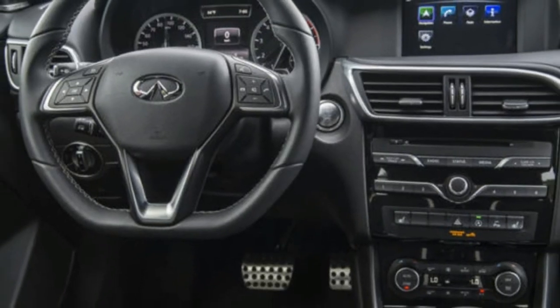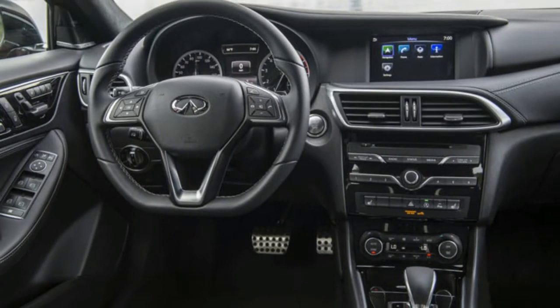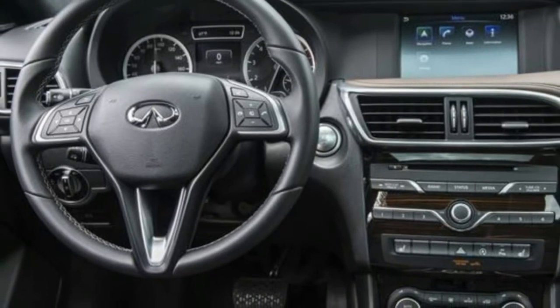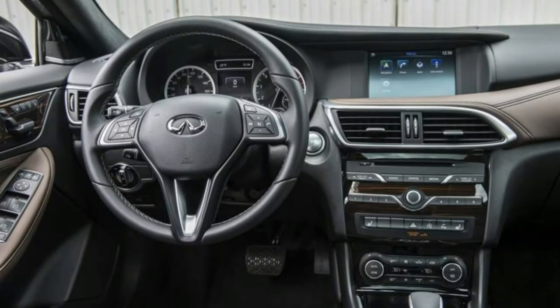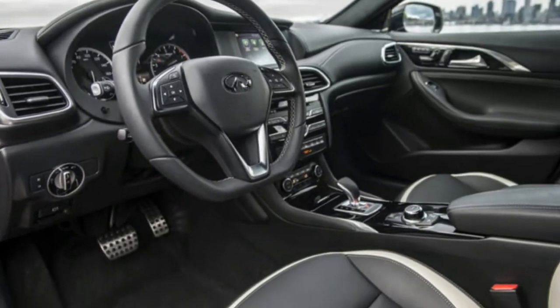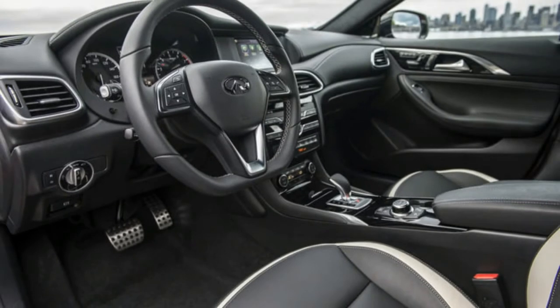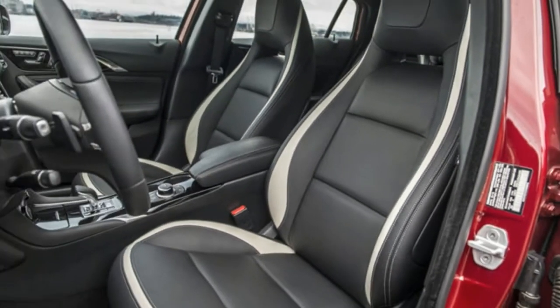It's really an exterior styling decision between the GLA and QX30 — which one looks better? For me it's the Mercedes, yet my background is in engineering, so take my opinion with a grain of salt. Either choice is a solid one in the premium small crossover market. In this day and age, you don't need to go all out to go luxurious, and you'll appreciate it more if parallel parking is part of your life.